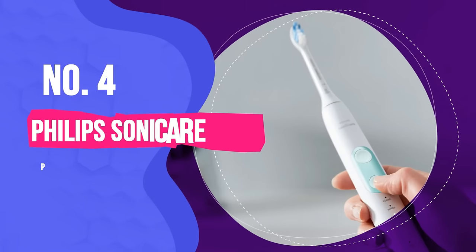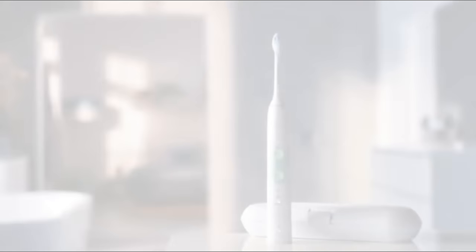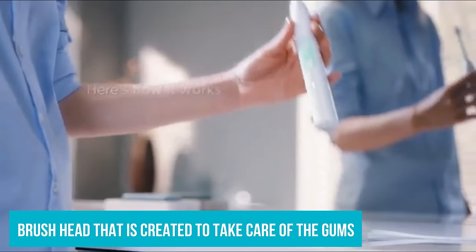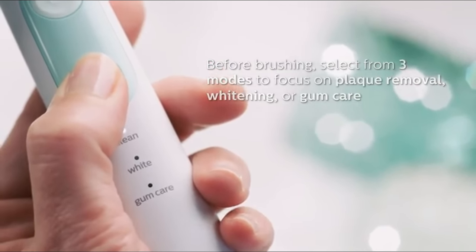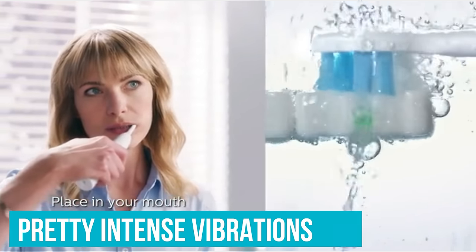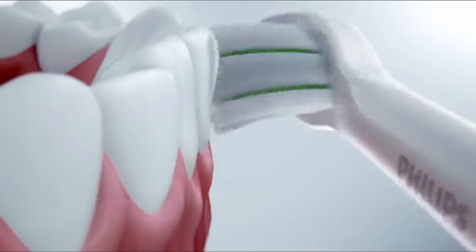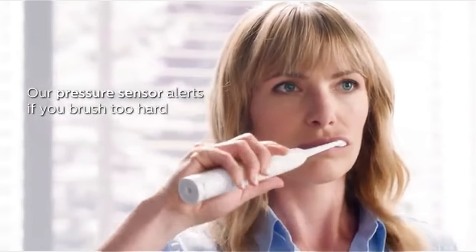Number 4: Philips Sonicare Protective Clean 5100 Rechargeable Toothbrush. Protecting the gums is key when brushing your teeth. The Philips Sonicare Protective Clean 5100 comes with a brush head that the brand says is created to take care of the gums without irritating them as you brush. We found the bristles on the firm side and the vibrations to be pretty intense, so you don't feel the need to apply any pressure, which is a nice gum-saving feature. It feels like you're getting a full, deep clean without using any pressure when brushing.